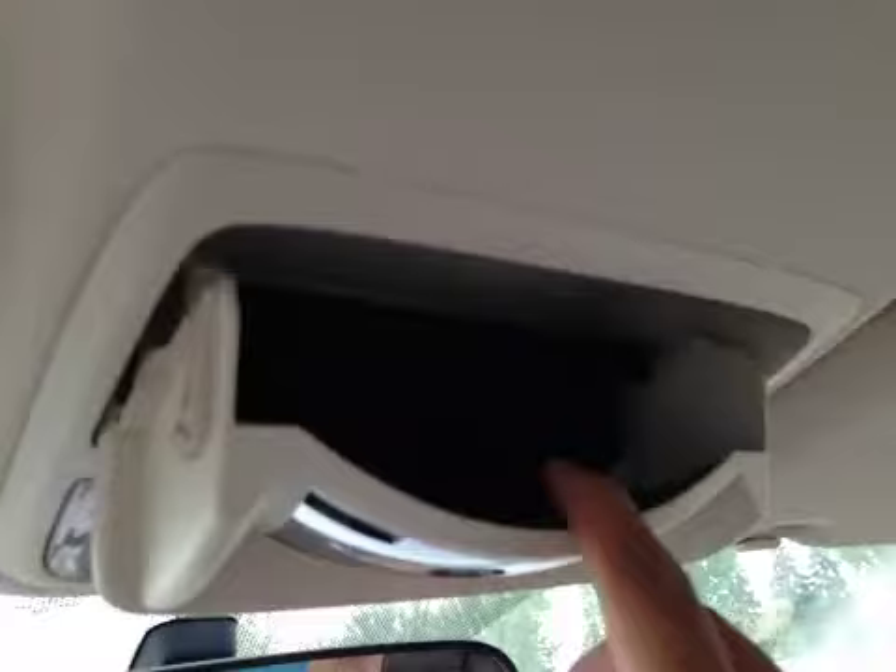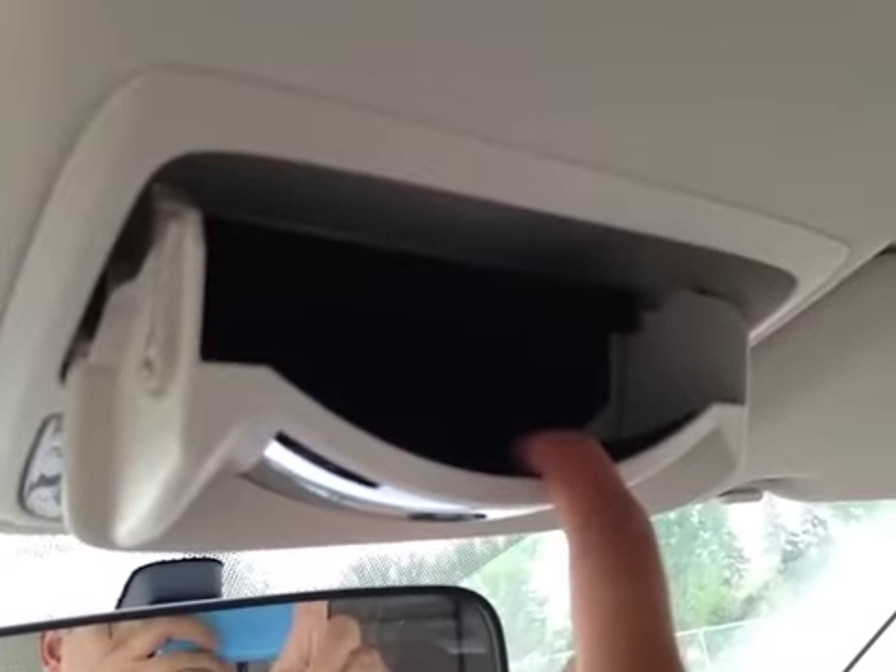On the top we have the map lights and sunroof control. You also have storage for glasses or sunglasses and a wide-angle mirror. And here's your sunroof.